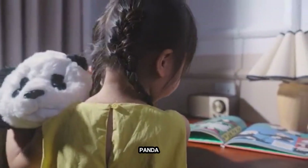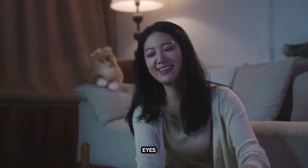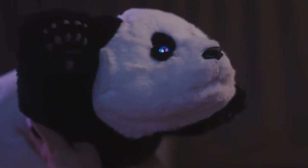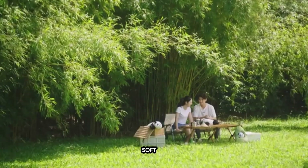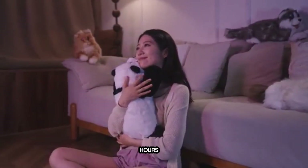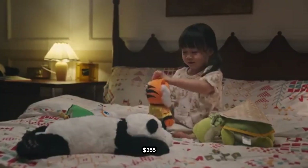It moves like a real panda, responds to over 30 voice commands, and its big animated eyes show tons of emotions. Hug it and you'll even feel a gentle heartbeat. Covered in super-soft, hypoallergenic fur, Metapanda runs for 12 hours on a single charge. All this panda cuteness costs just $355.